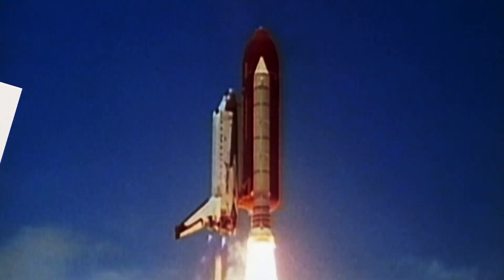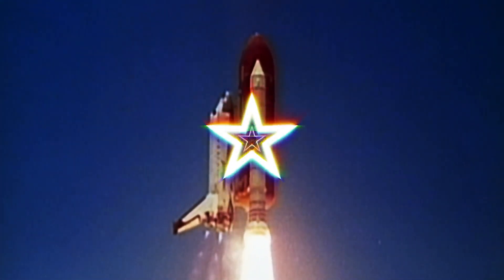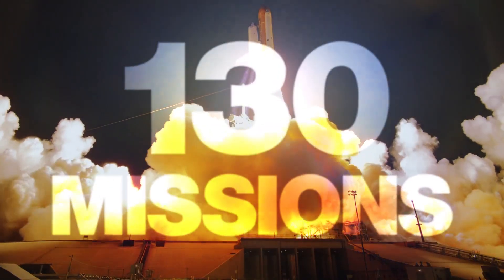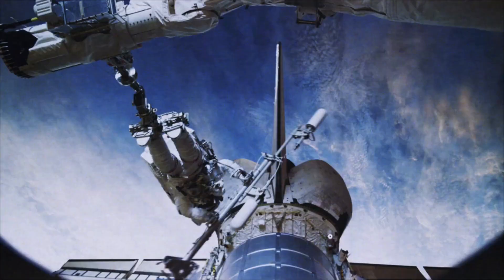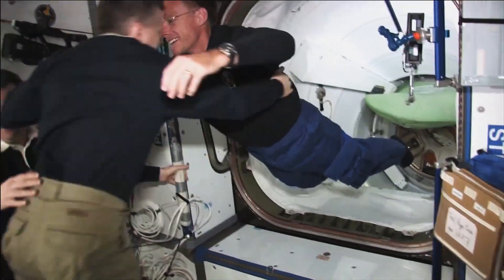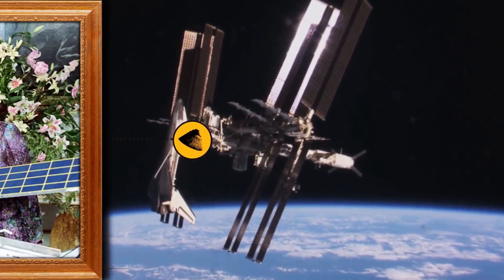And talk about use. Between 1981 and 2011, the Shuttle flew more than 130 successful missions. 37 of those missions docked with the world's orbital outpost, the International Space Station.